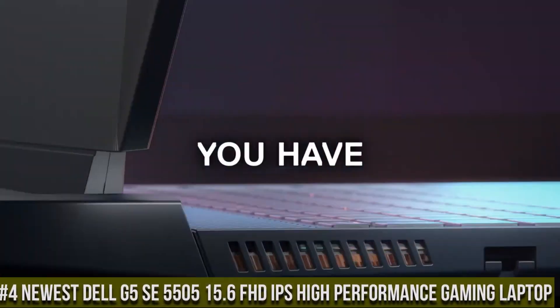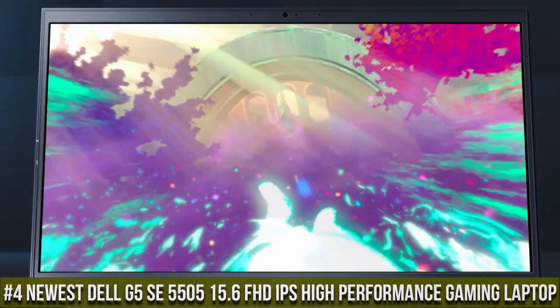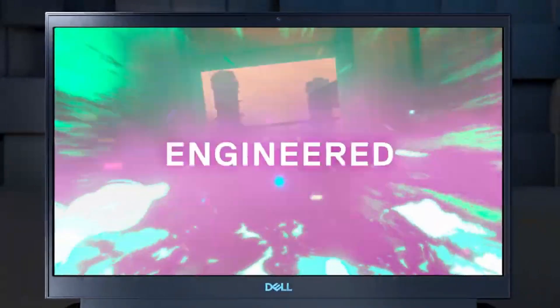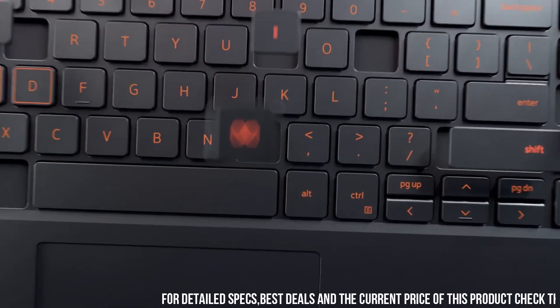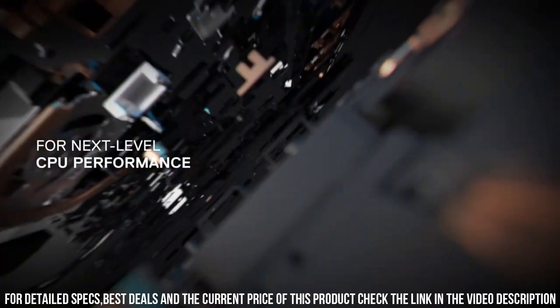Number 4: Newest Dell G5 Southeast 5505 — a 15.6-inch FHD IPS high-performance gaming laptop and the ultimate gaming companion that takes performance to the next level. With its sleek and powerful design, the G5 5505 is engineered to deliver an immersive gaming experience.